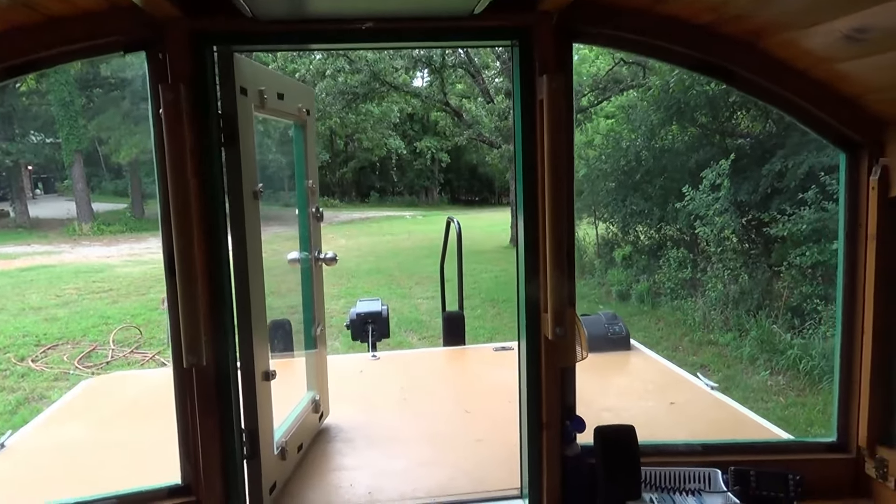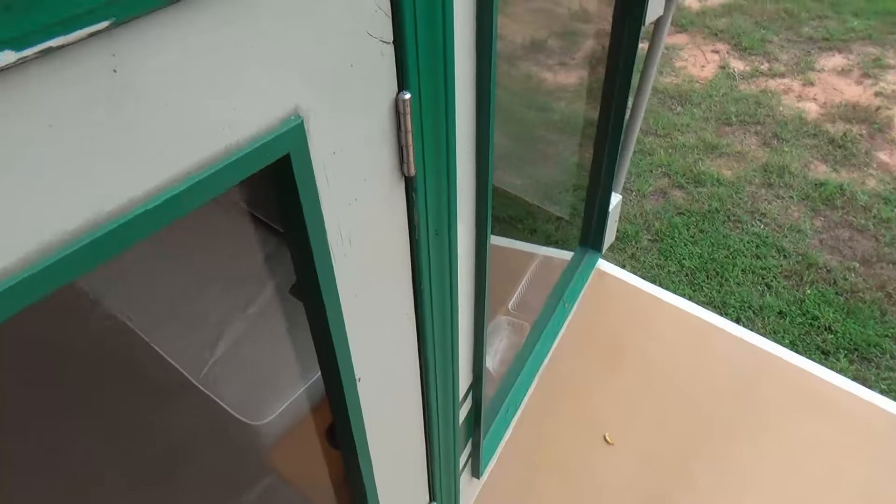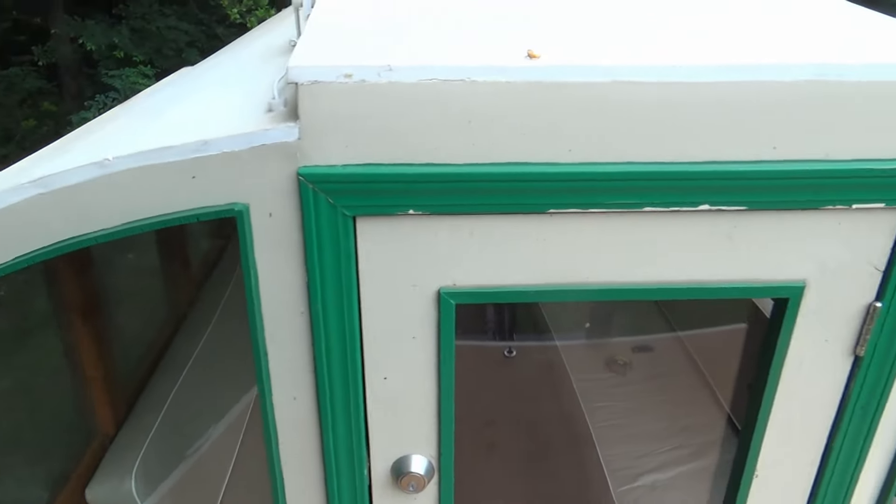I don't know that I'm going to do a whole lot more on the interior — maybe a little bit, but not much. The outside will require just a little bit of maintenance.